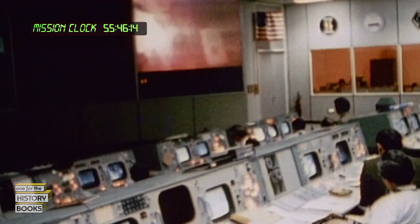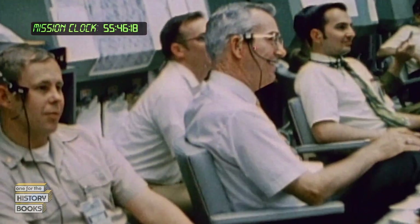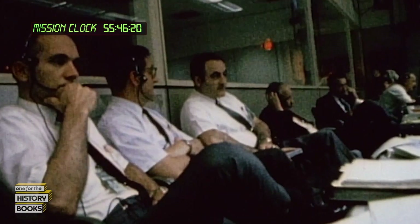The crew of Apollo 13 has just wrapped up a live TV broadcast showing those on Earth how comfortably they can live and work in zero gravity.